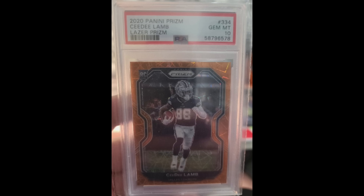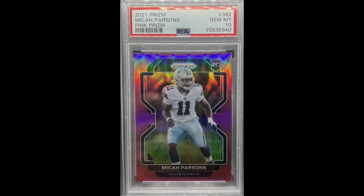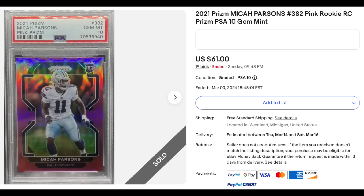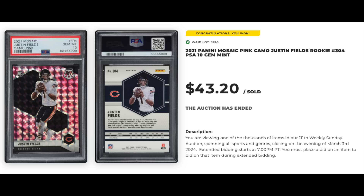Another wide receiver — CJ Lamb, 2020 Panini Prism Laser Prism rookie, Gem Mint 10. Listed on eBay for $120, I made an offer of $80 and the seller accepted, which is basically market value. Micah Parsons, 2021 Prism Pink Prism rookie, Gem Mint 10 — I think this is the only defensive player I got — $61 on eBay auction. Justin Fields, 2021 Mosaic Camo Pink Prism Gem Mint 10 rookie — a lot of pink Prism cards — went for $43.20 in a PWCC auction.